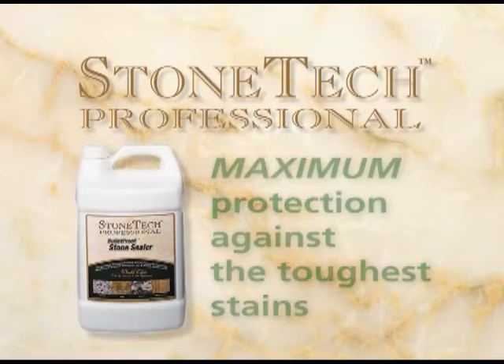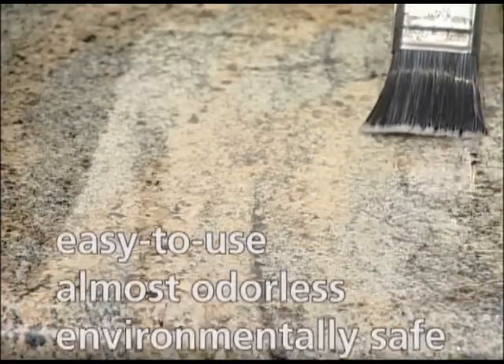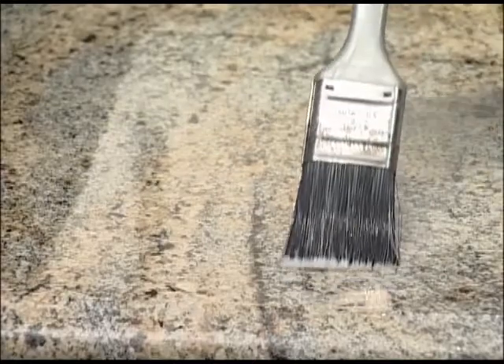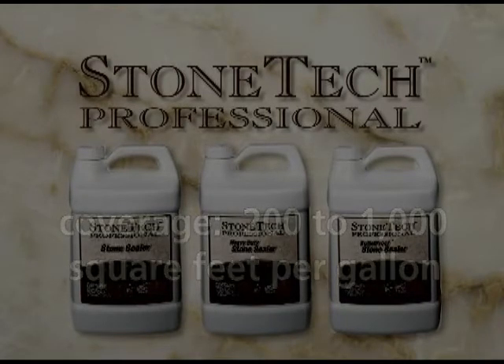Bulletproof is best suited for the most porous and difficult to seal stones. It is also easy to use, has low odor and is environmentally safe. Depending on the type of stone, porosity, texture of the surface and method of application, all three of our sealers will cover approximately 200 to 1,000 square feet per gallon.